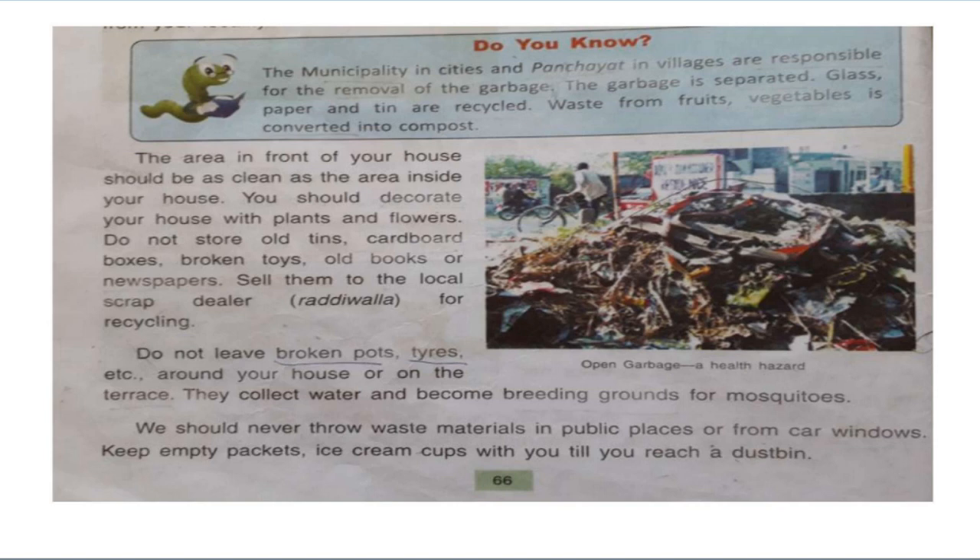Do not leave broken pots, tires, etc. around your house or on the terrace. They collect water and become breeding grounds for mosquitoes. We should never throw waste materials in public places or from car windows. Keep empty packets and ice cream cups with you till you reach a dustbin.